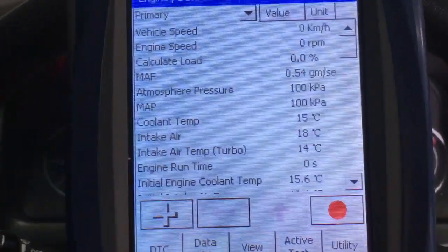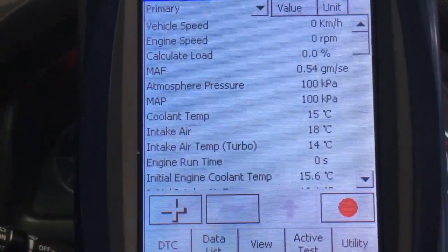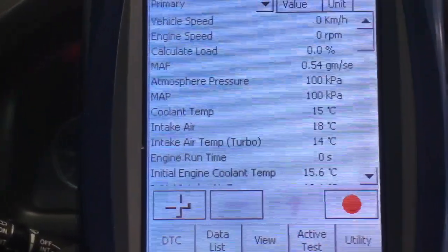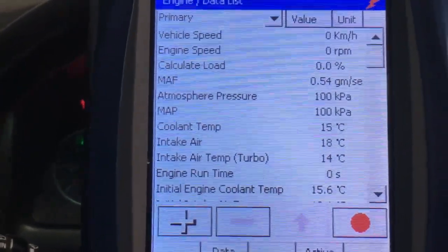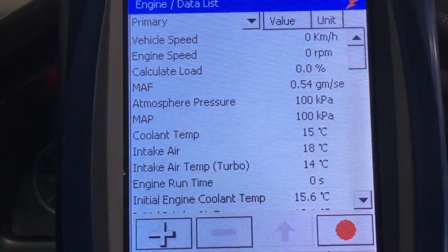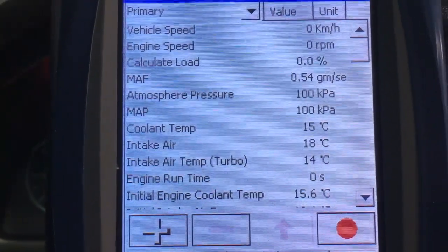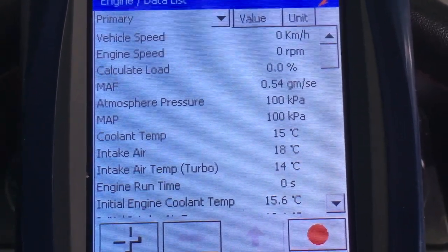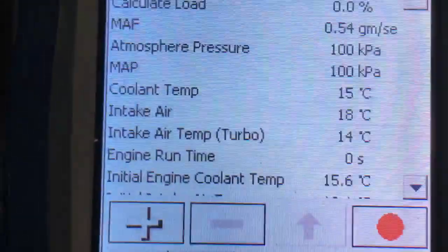Hey guys, Anthony from 4B4 Diesel. Got this 2006 120 Prado here — the client thinks it's a bit noisier than it should be, so I'm going to check out a few things and run through some basics and diagnostics. The car's done just under 200,000 k's, had a lot of work done over the years. We put injectors in it, I reckon about three years ago. Anyway, let's have a listen and look at the diagnostic to see what's happening.